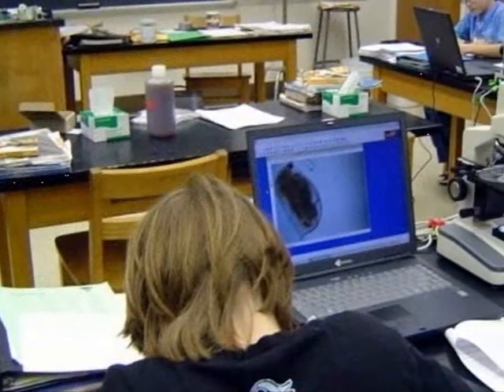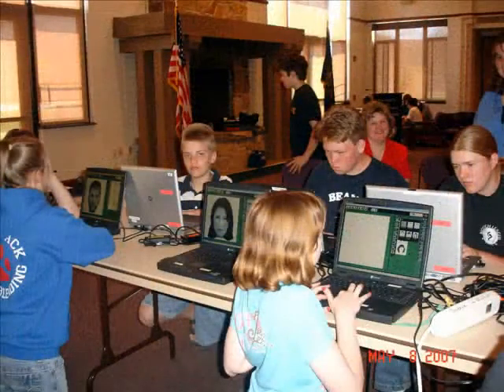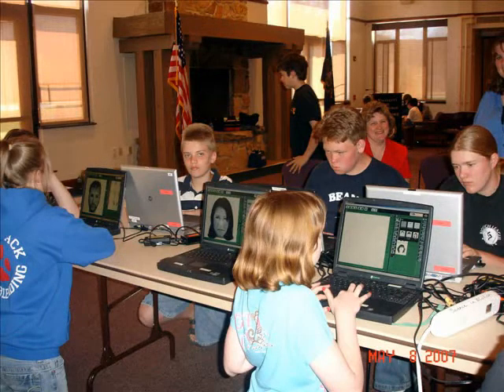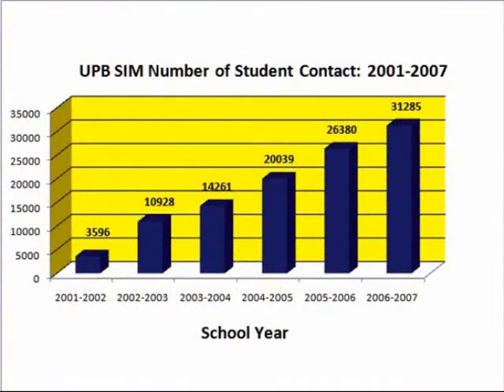It also creates a partnership that is a critical component for workforce development. Students are exposed to research, advanced instrumentation, and are encouraged to consider careers in science and technology.